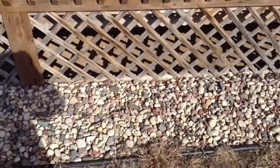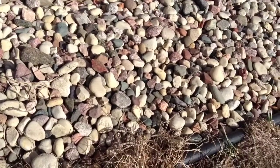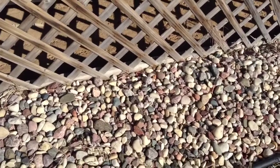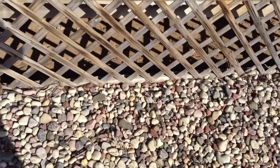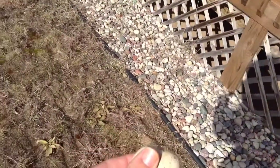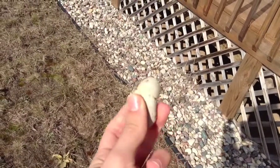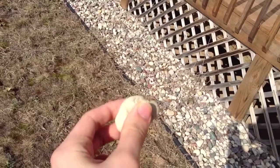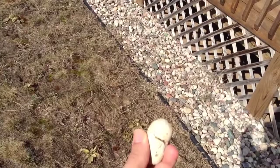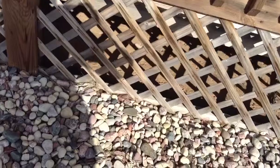By golly, would you believe it? More rocks. Only this one's in the ground. Wow, look at this. Fantastic. A little dirt though, oh well. Magnificent.